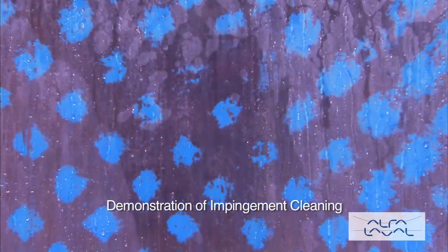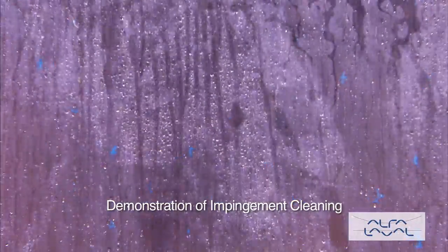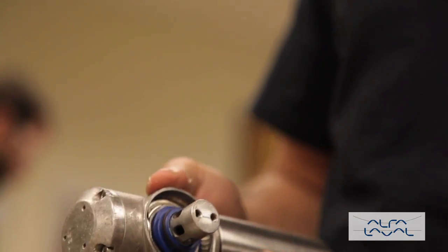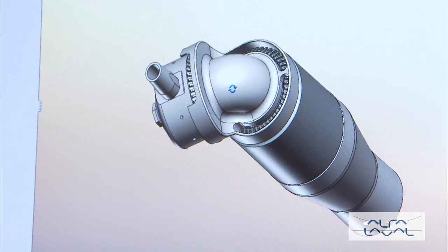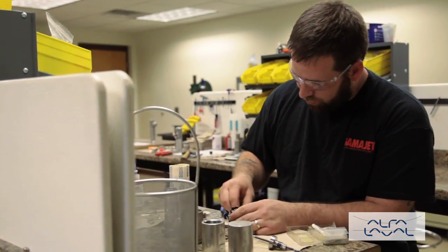GammaJet's patented rotary impingement tank cleaning machines are designed to optimize process companies' CIP procedures and reduce tank downtime. They ensure that tanks get back into production as fast as possible and reduce water and chemical usage by up to 85%.